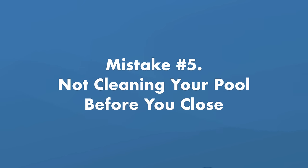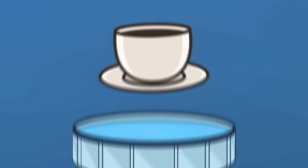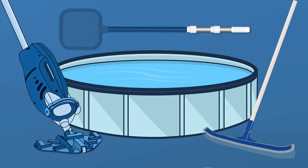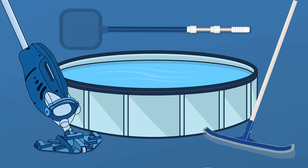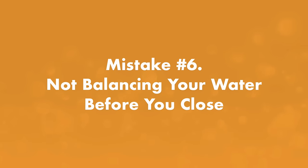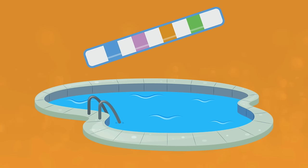Mistake number five: not cleaning your pool before you close. You wouldn't put a dirty coffee cup away, so don't do that with your pool either. Before closing up for the year, clean your pool by vacuuming, brushing down the walls, and skimming the surface. You should also clean your filter — that means backwashing, cleaning, and draining the water out of your filter. A little prep now will save you from potentially nasty surprises when you open your pool next spring.